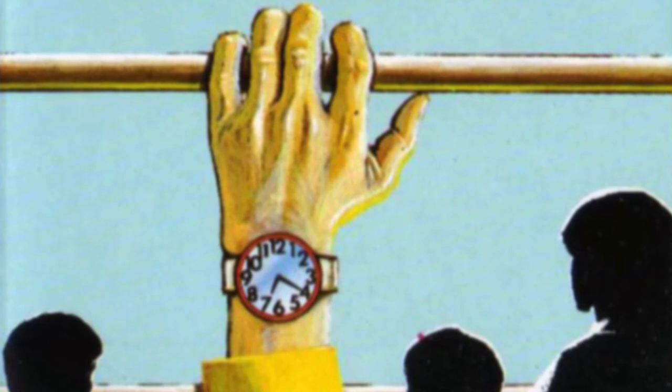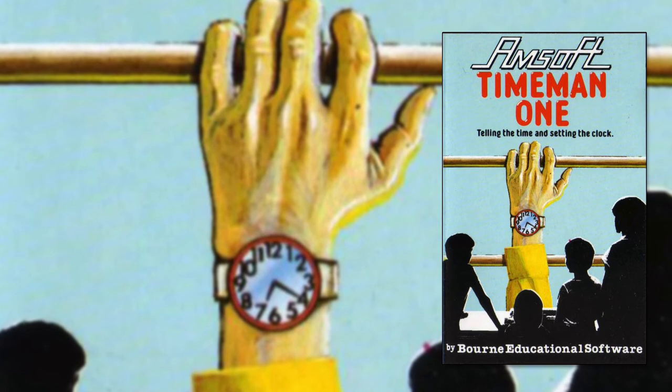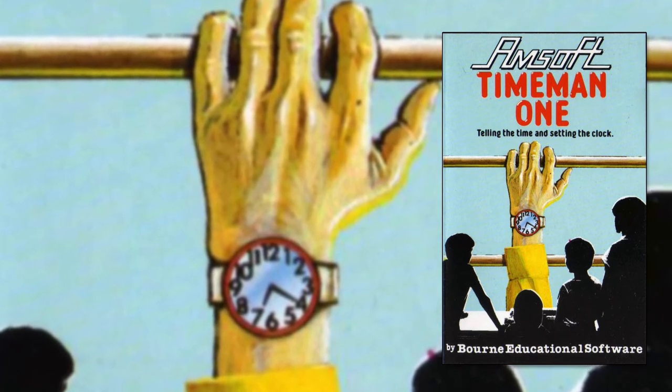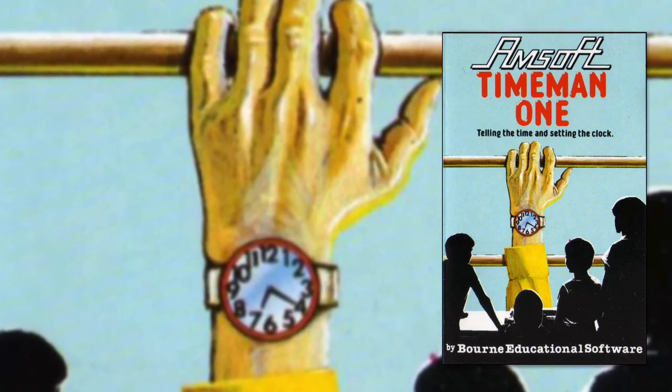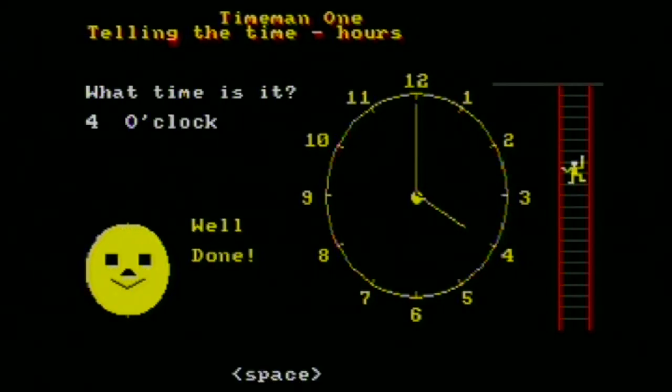Here we are at the last of this mixed bag of tricks. It's TimeMan1, another educational program from Bourne Educational Software. This time it's about telling the time, so it's very different to the last program. I have to admit this is the first time I've ever taken a look at TimeMan1. A couple of my friends had the Amsoft 12-pack when we were kids and we played the games from it, but we literally never loaded this program up. So even though I had access to it back in the CPC's heyday, I never felt compelled to give it a try. Trying it now doesn't make me feel like I was missing out.